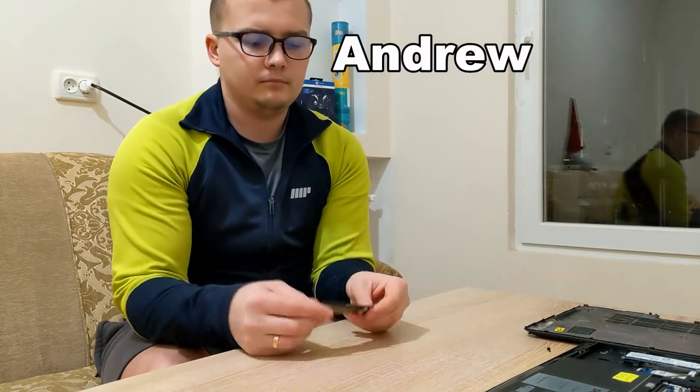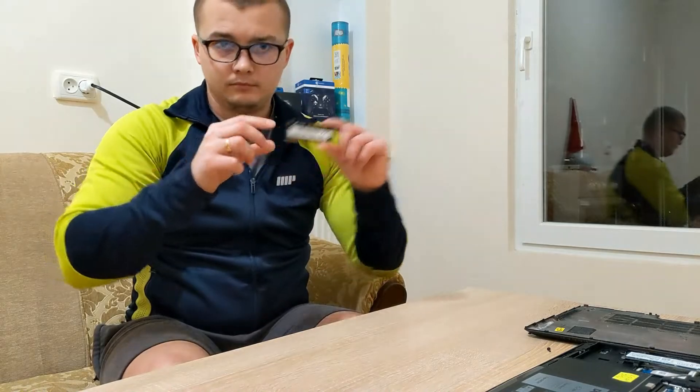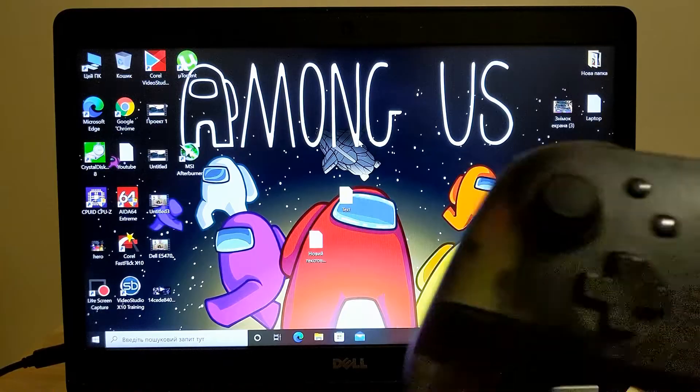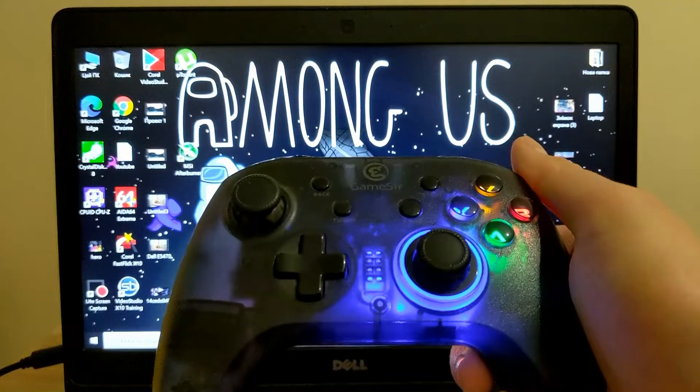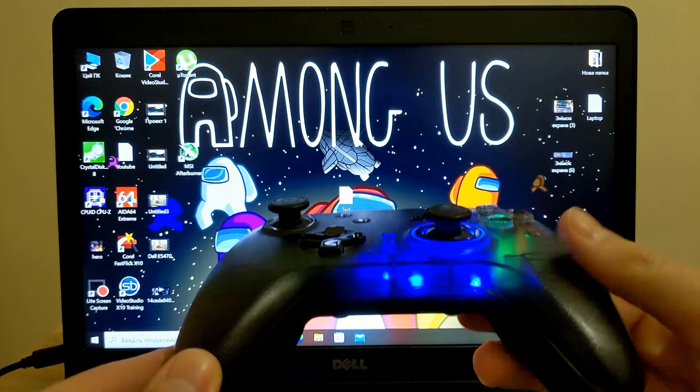Hello friends, my name is Andrew and today we will talk about a very interesting thing: how does RAM affect the performance of your laptop or computer? Today I will do tests in games and programs with 4 and 8 GB RAM and we will see the difference between them.